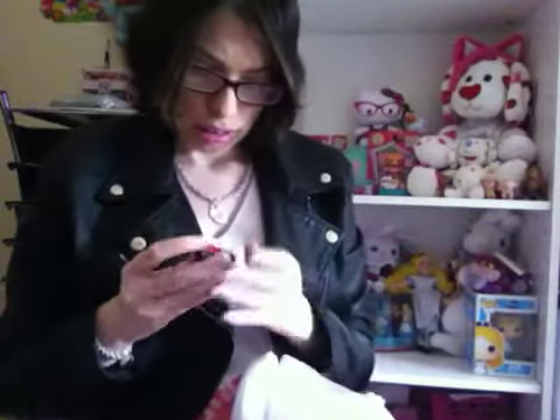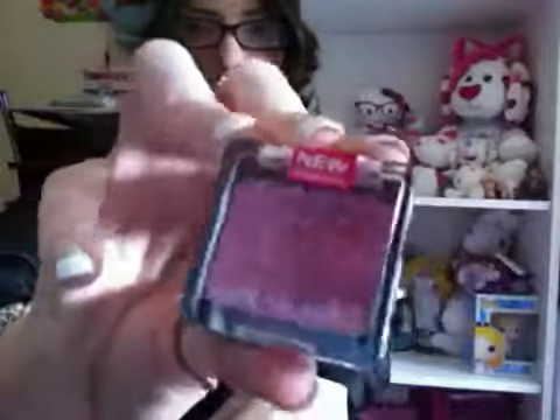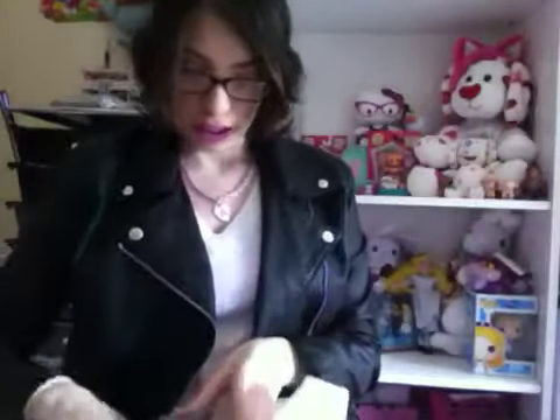Then I got Wet and Wild. The first one is this Wet and Wild body glitter in a pink color — I'm not quite sure what the name is. I already tried opening it but I can't get it open. It's this pink shimmery glitter type. And then I got the eight-pan palette in 'Poster Child.'